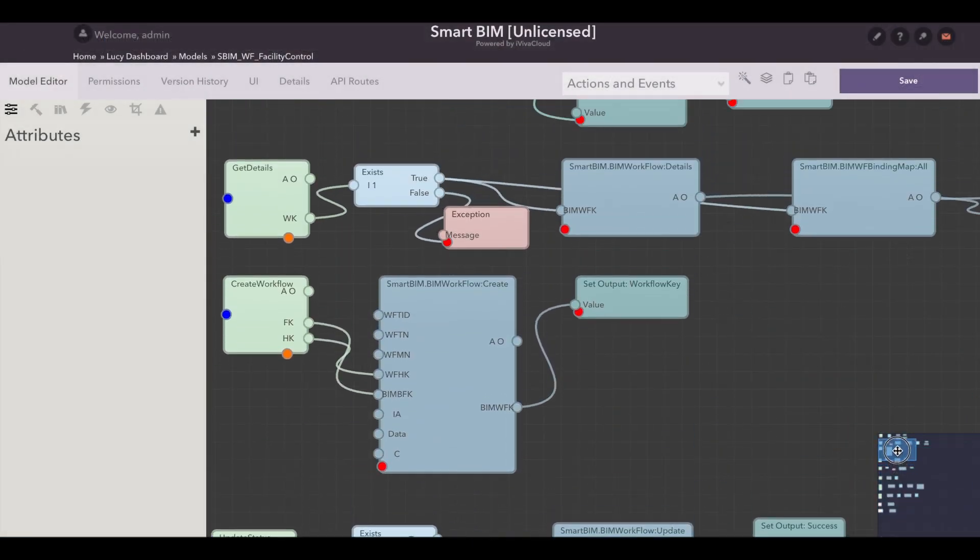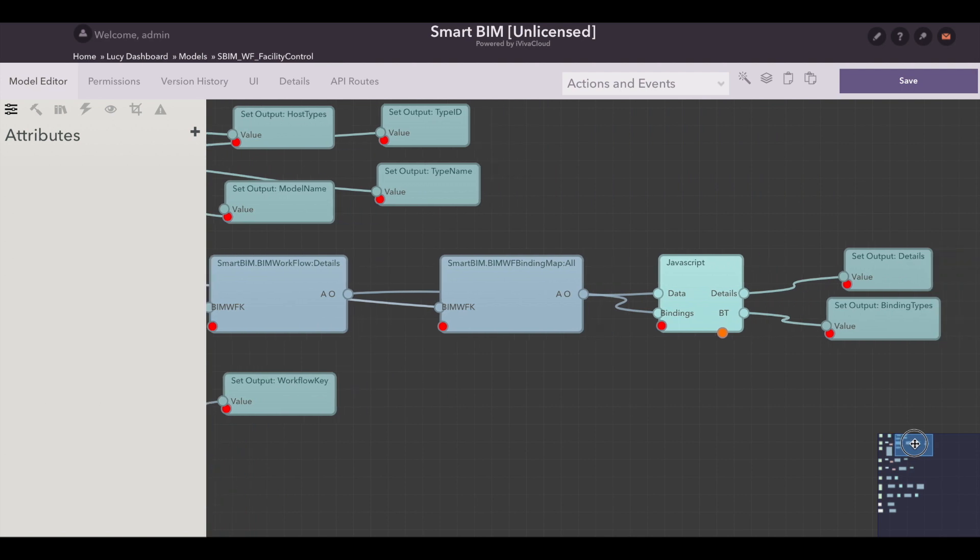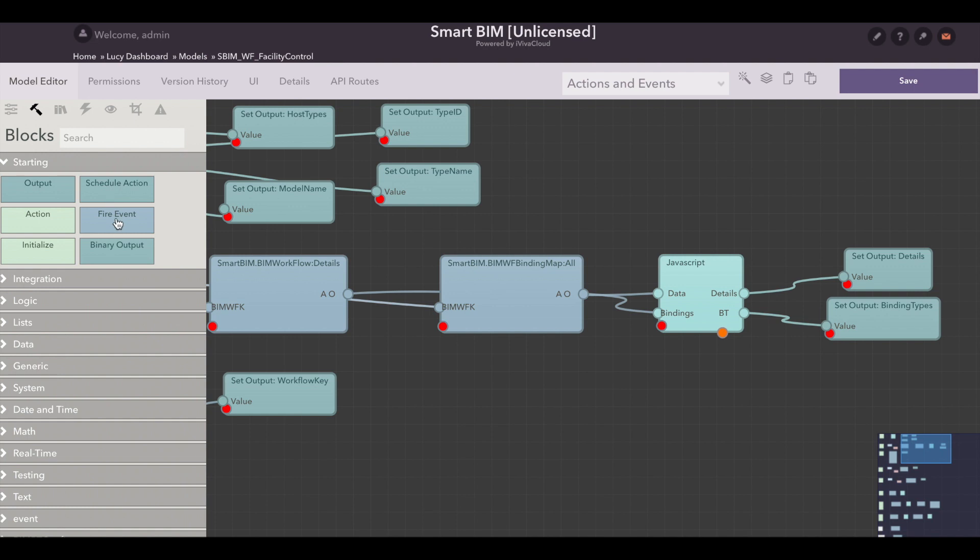With Lucy, you can edit the logic of these workflows, or you can even create your own workflows. With IVWA, the smartness of your building is only limited by your imagination. IVWA Smart BIM — intelligently designed.